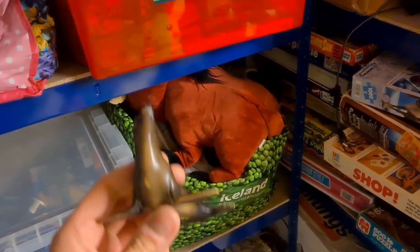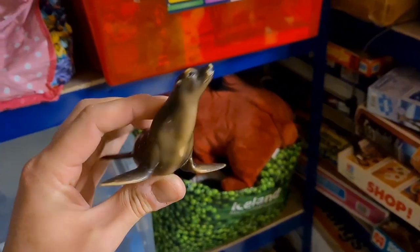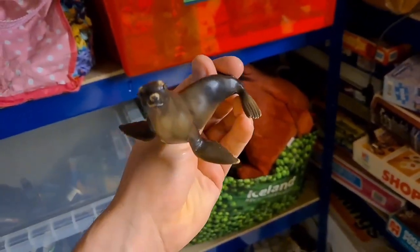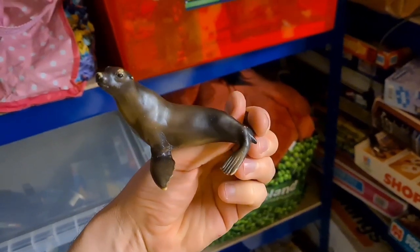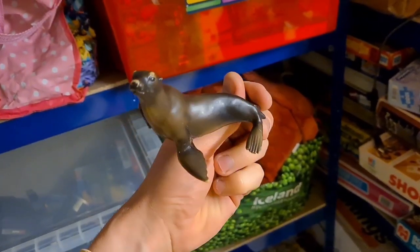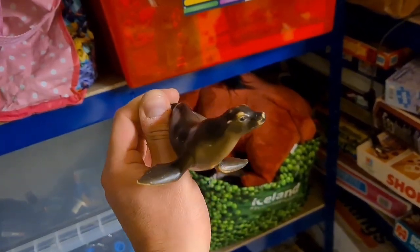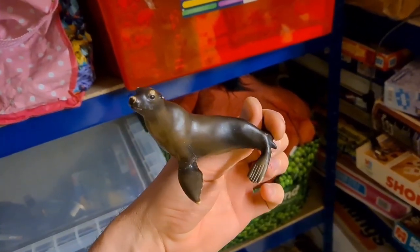Probably the cheapest item on my eBay store has sold — it's this little Schleich seal. The buyer messaged me to ask for the dimensions, so I got the tape measure out, sent them across, and it's sold for £3.50 plus postage. I got this as part of one of the poker pickups ages ago, so yeah, finally sold.